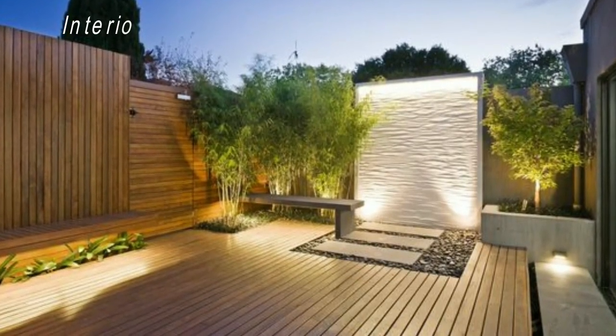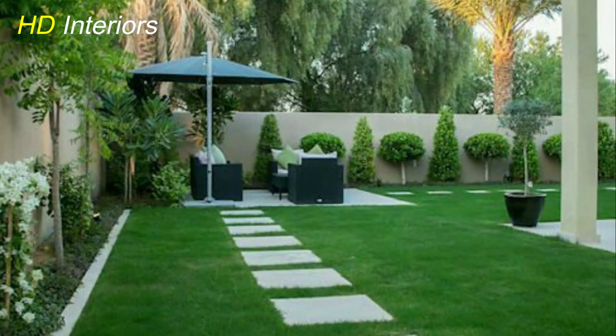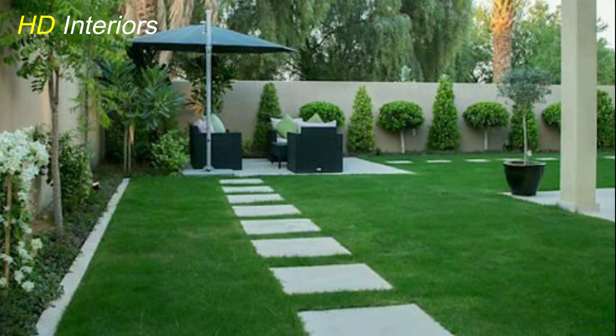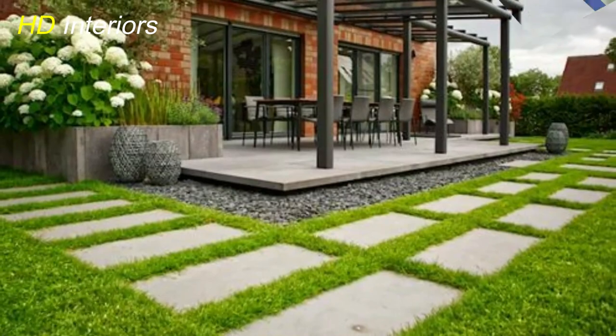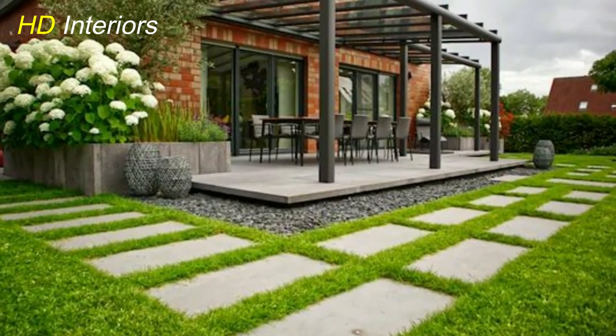To enhance the visual appeal, incorporate elements such as decorative lighting, eye-catching planters, and architectural features like arbors or pergolas. These additions not only add charm but also provide an opportunity to showcase your personal style.